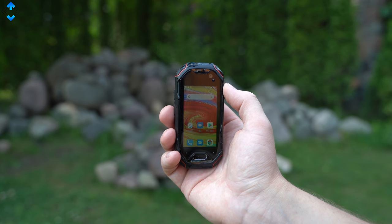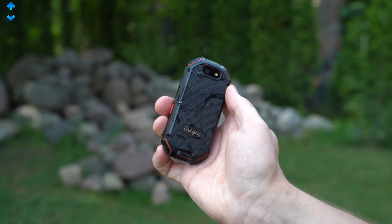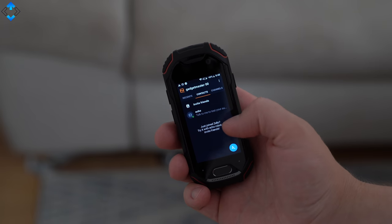The overall build quality is excellent and the buttons feel nice. There is also a dedicated PTT button that works in tandem with the Zello app, which is a very convenient way of communication.